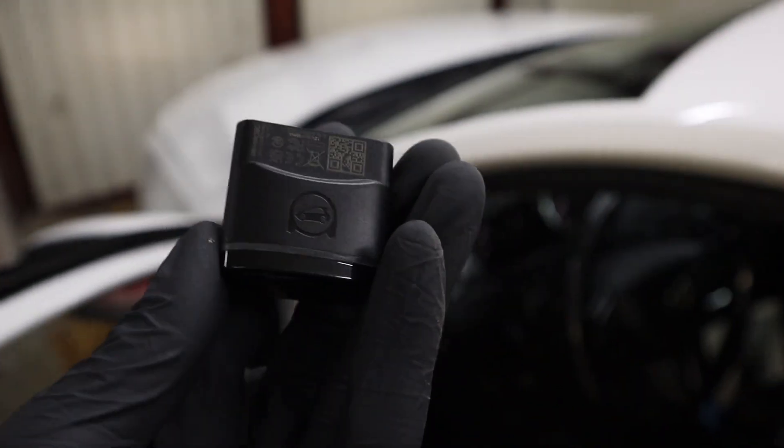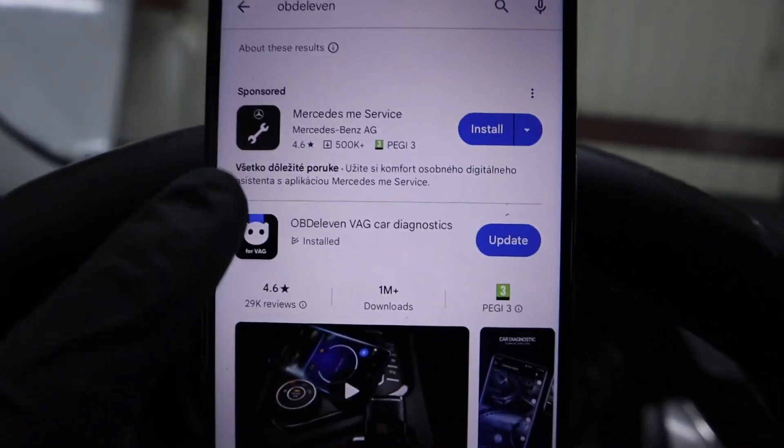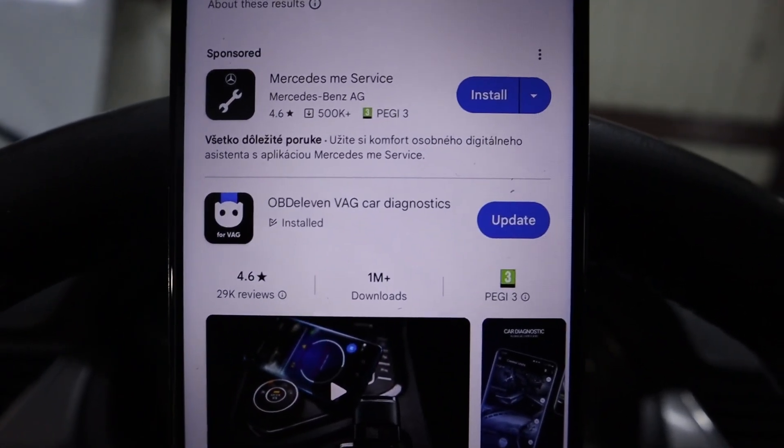To connect, look for your OBD2 port — on most VAG vehicles it will be under the dashboard and it will have a pink color. This is the OBD2 port. Plug in the device. This is the app: OBD11 VAG for car diagnostics.